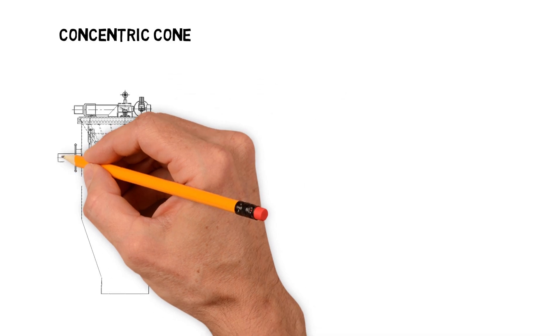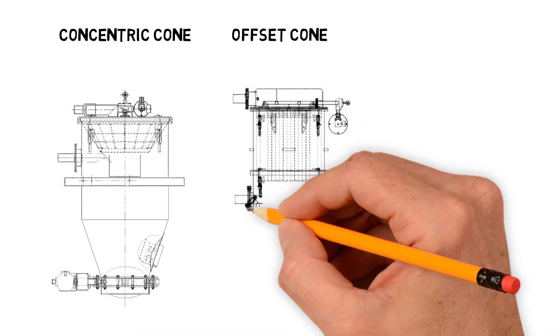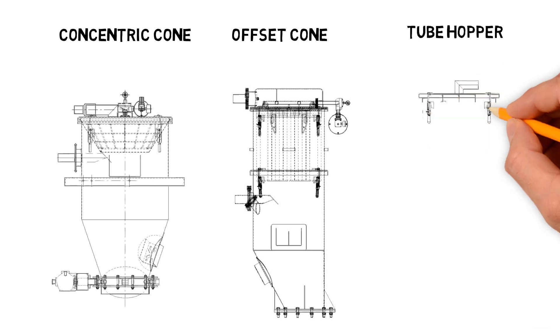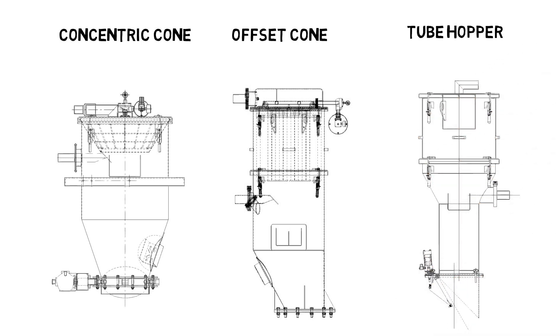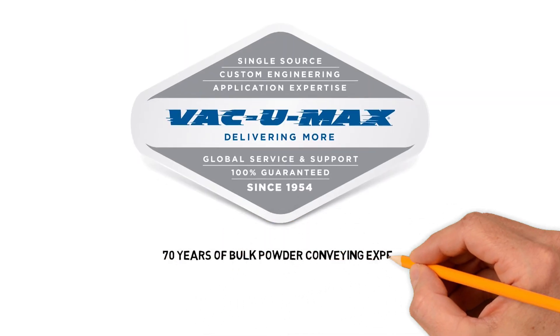A concentric cone, designed for easy to convey, flowable powders. Offset cone, for harder to convey materials. Tube hopper, which is designed for difficult to convey materials that tend to clump, bridge, or rat hole. Let Vacuum Max match your material characteristics with our 70 years of bulk powder conveying expertise.